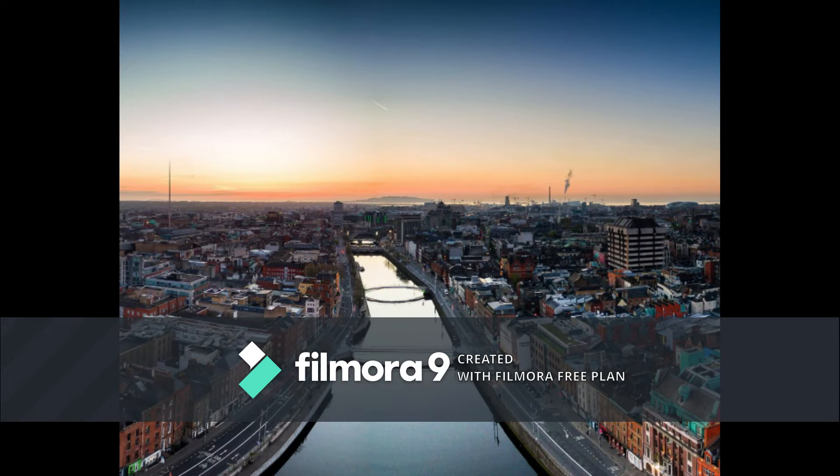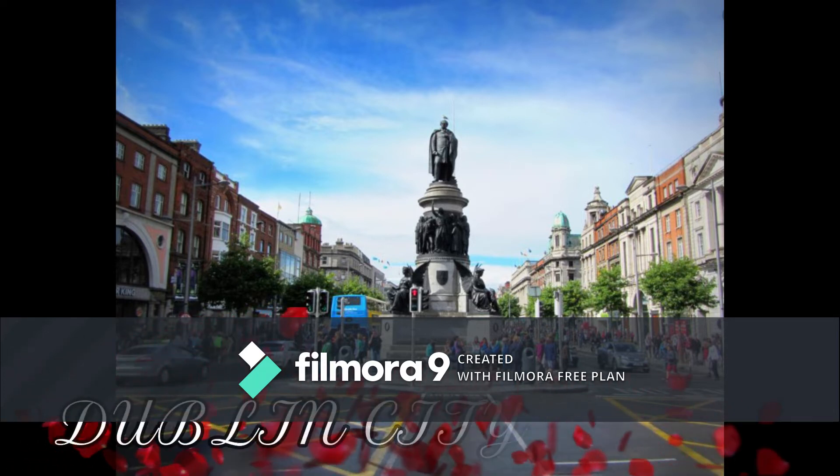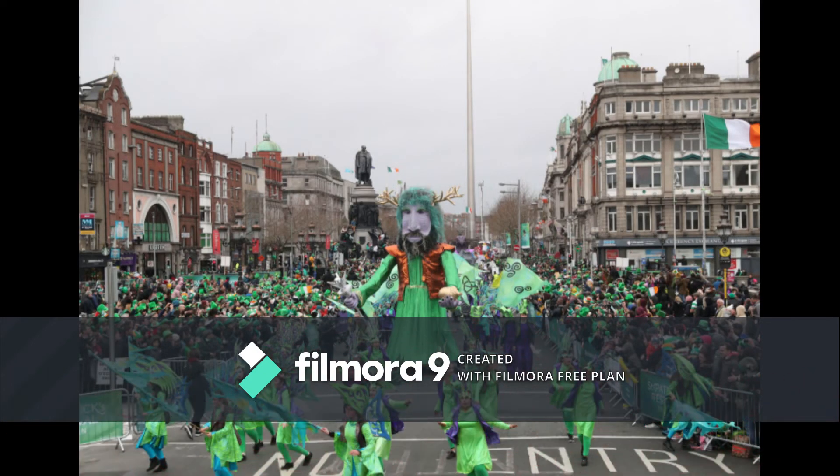City Centre: The centre of Dublin has a very organic feel to it, with its winding narrow streets and low buildings. There is only one grand avenue in the centre and that is O'Connell Street. The rest of the streets are much more human in scale. Life in the city centre is charming.